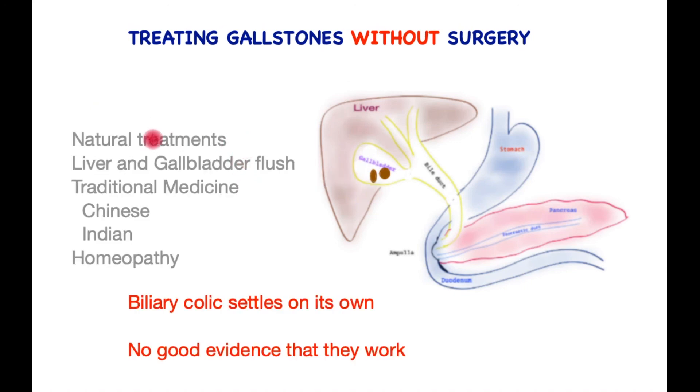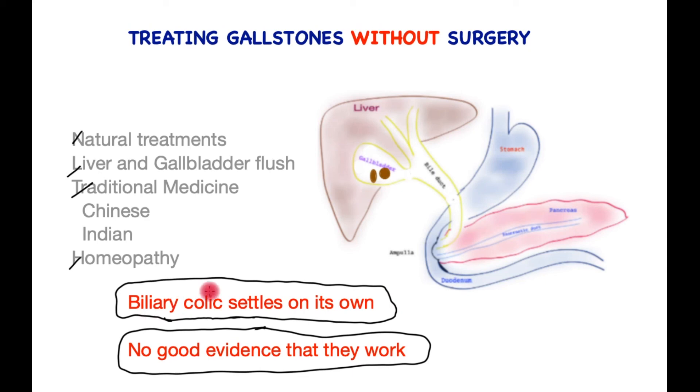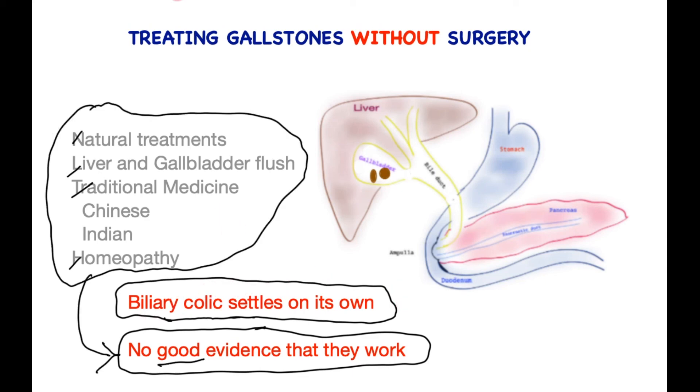Internet platforms abound with treatments such as natural remedies, liver and gallbladder flushes, and traditional medicine — whether Chinese, Indian, or homeopathy — promising effective treatment of gallstones. Unfortunately, there is no good scientific evidence that they work. One has to remember that biliary colic — gallbladder pain secondary to gallstones — when uncomplicated, settles on its own for long periods of time. This completes a brief overview. If you have any comments, please do share.